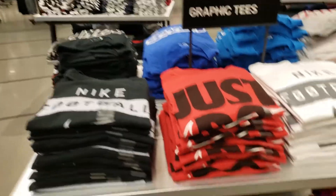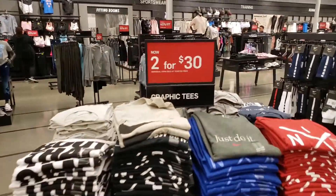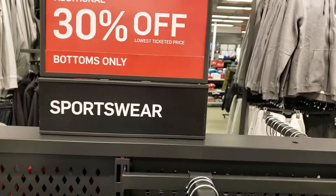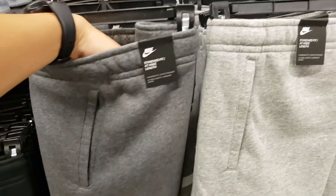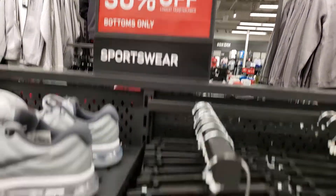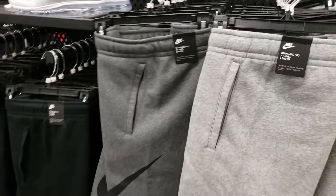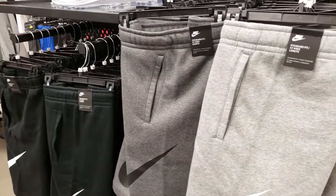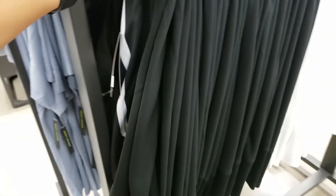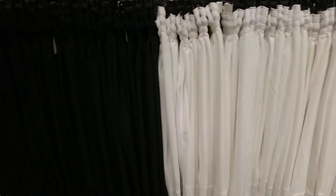They got graphic tees — three big displays, two for $30, so $15 a piece. Not bad. The last outlet had fleece that were really expensive — like $30 or $40. But look, these are $25 with 30% off, so about $17.50. It's a standard fit — apparently I'm old because I like the loose fit. Basketball shorts going for $35, 20% off — so about $27.50. Black and white, kind of plain, but everybody needs basketball shorts.